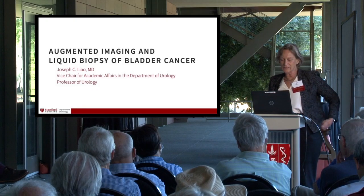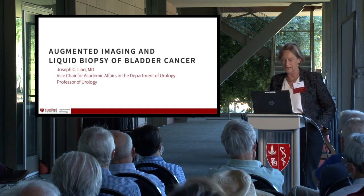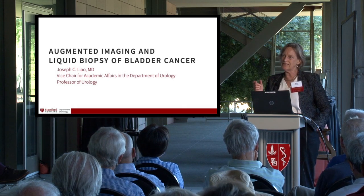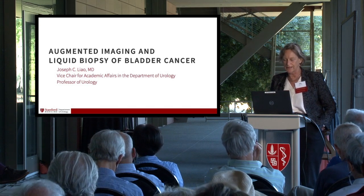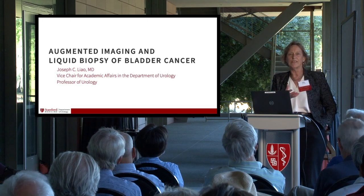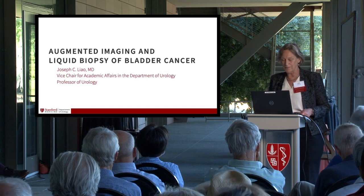Throughout this he has maintained a very active laboratory focused on bioengineering. A key part of his focus has been bladder cancer, and he has been using advanced imaging, leveraging his engineering skills, as well as looking biologically at urine — discovering what things in urine can tell us about what's going on in somebody's bladder cancer.